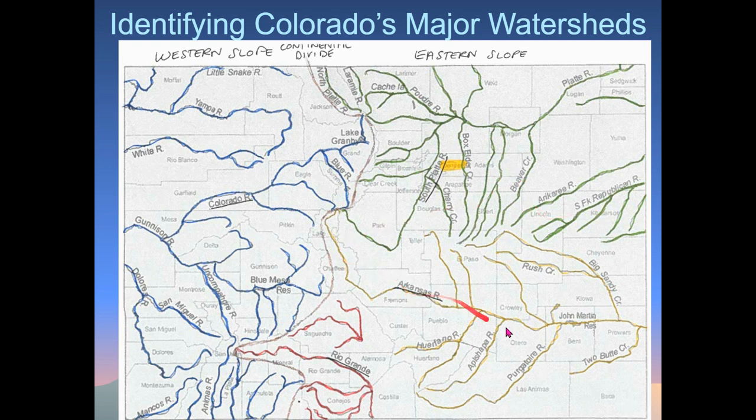Next is the Arkansas River watershed — great for whitewater rafting. It starts up near the Buena Vista area and you can see all the rivers shaded in that zone, including ones to the south. Pick another color and shade in the Arkansas River watershed and identify it on your map. The last one is the Rio Grande — the headwaters are in Colorado but it flows south into neighboring states. Shade in those rivers and label it your Rio Grande watershed.